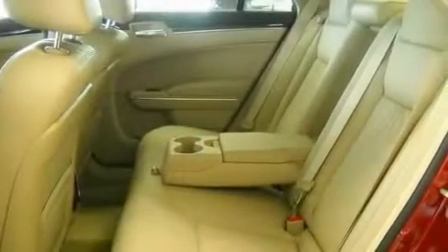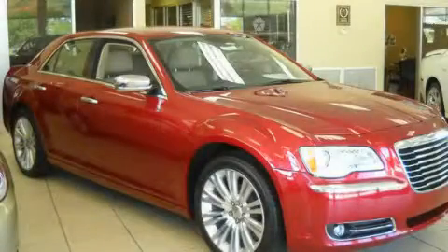A traction control system, an anti-lock braking system, and cruise control. This vehicle is sure to sell fast. Call and arrange your test drive today.